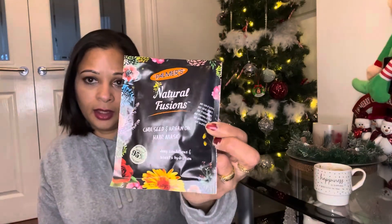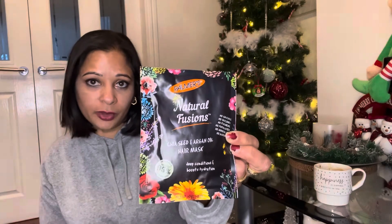I picked up some Palmer's Natural Fusion chia seed and argan oil hair mask. I love putting things on my hair — I usually use an Asian hair oil, so this will be something different. It's always nice to give something new a go.